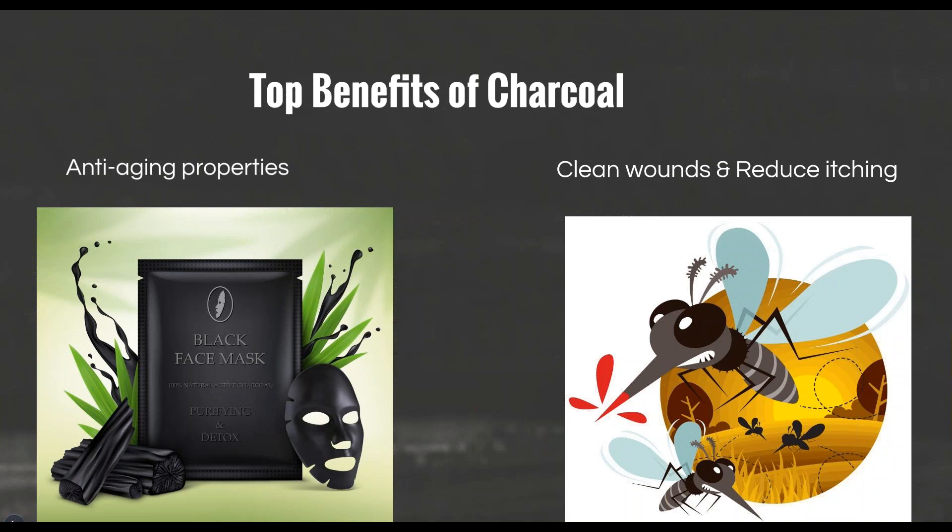Activated charcoal cleans wounds and reduces itching because it is anti-bacterial and anti-inflammatory. It reduces the pain and swelling of bites and stings. When applied topically, its porous properties allow it to absorb toxins from below the skin surface. Activated charcoal also prevents bloating and alleviates gas by absorbing the bacteria in the intestines, and can relieve bloating, discomfort, and flatulence.